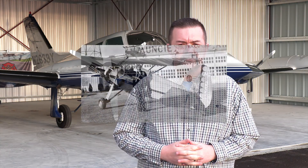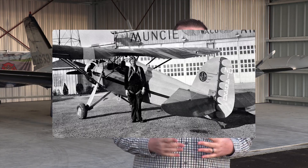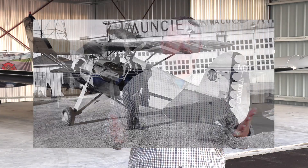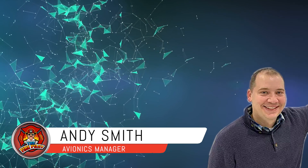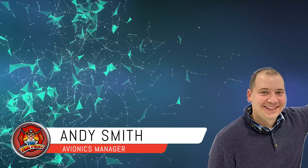Muncie Aviation Company has been around since 1932 when they rolled open the hangar doors for the very first time. Founded by one of the sons of the famous Ball Brothers, who invented the Ball glass jars, Muncie continues to be a leader in aviation and currently one of the oldest Piper aircraft dealers in the United States. We contacted Andy Smith, the avionics manager. Andy would email me at all hours of the night — lightning-fast responses and very firm answers before the plane was even dropped off. We knew this was the company we wanted to do business with.